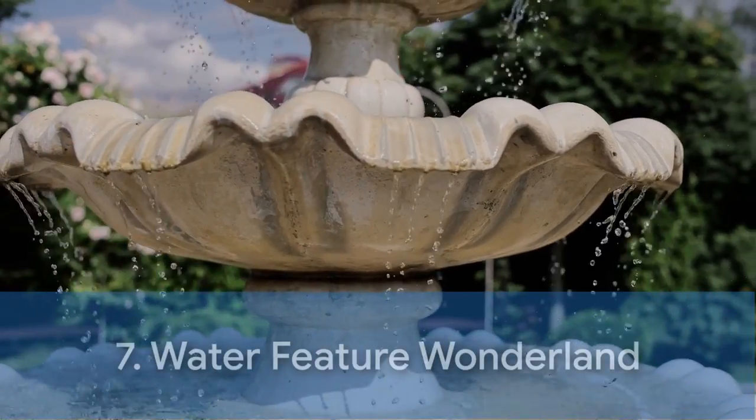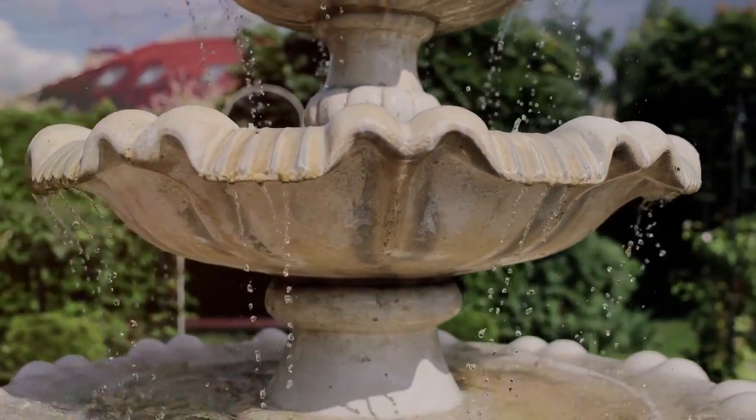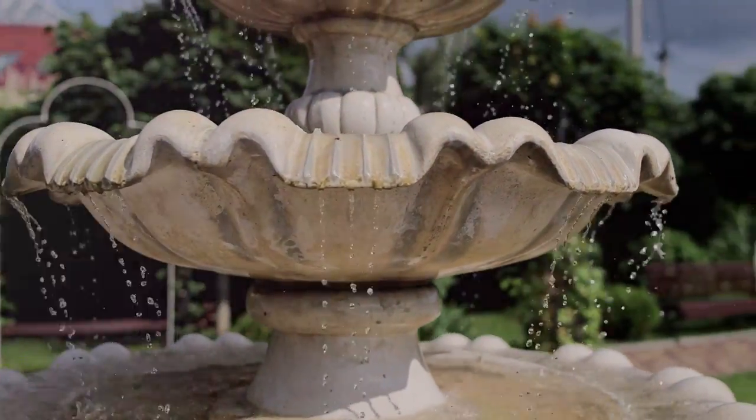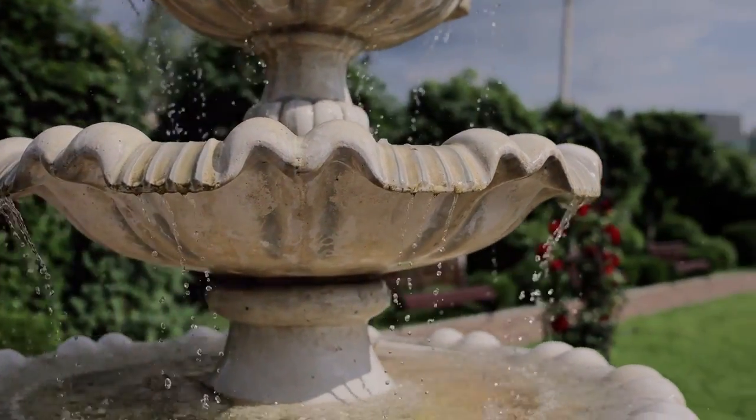Next, we have the Water Feature Wonderland. This design brings tranquility and a sense of calm to your garden. The soothing ambiance created by the gentle sounds of water can make your garden a perfect sanctuary for relaxation.